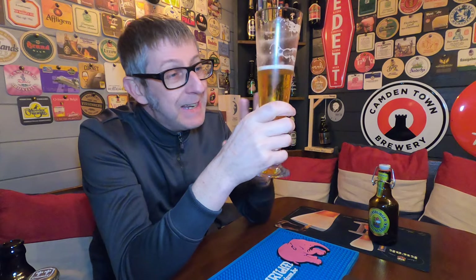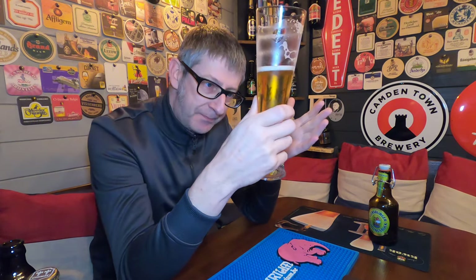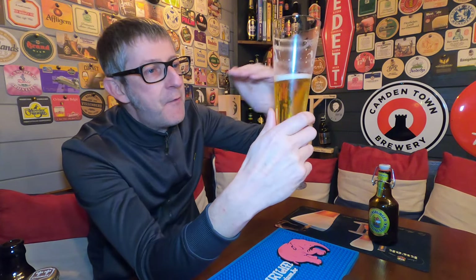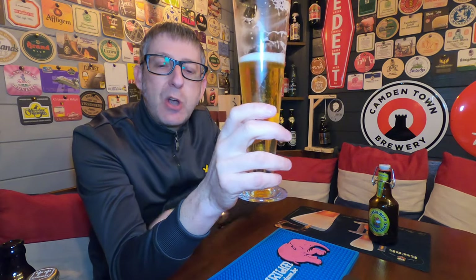Jump through hoops to try and get a bottle of this. I got mine from the House of Trembling Madness for a couple of quid — it wasn't expensive but you're getting one heck of a beer for the money. Worth every penny. Look at the way it's holding that head — the foam is still there creating a barrier from the oxygen to stop it ruining the beer.